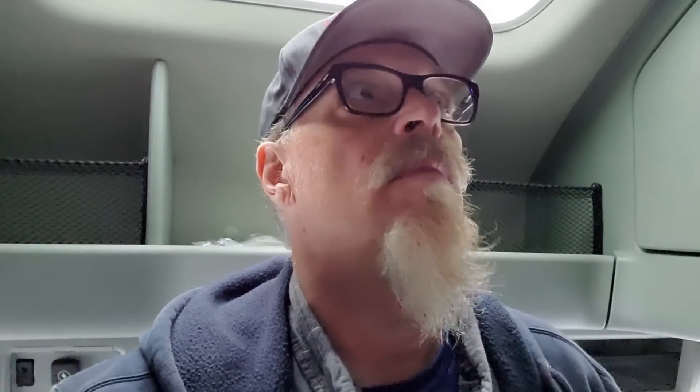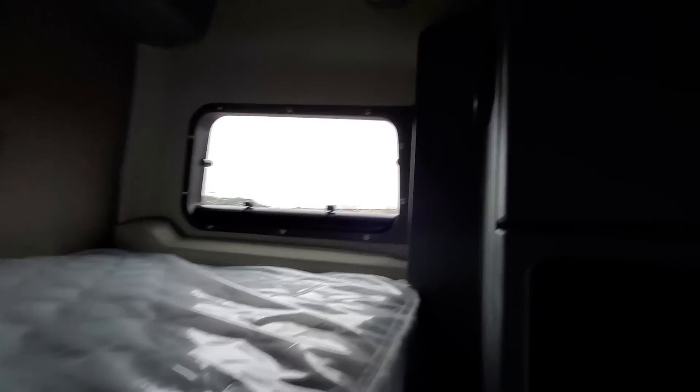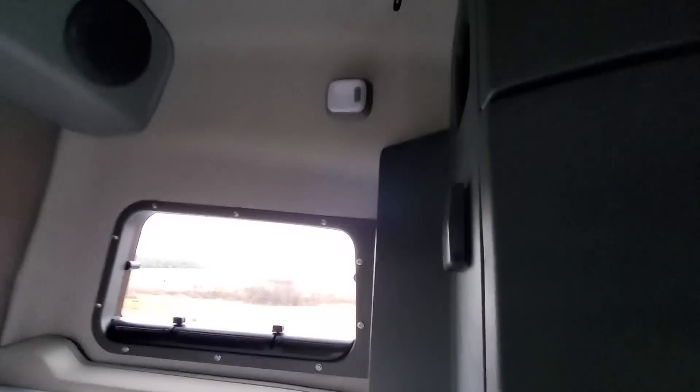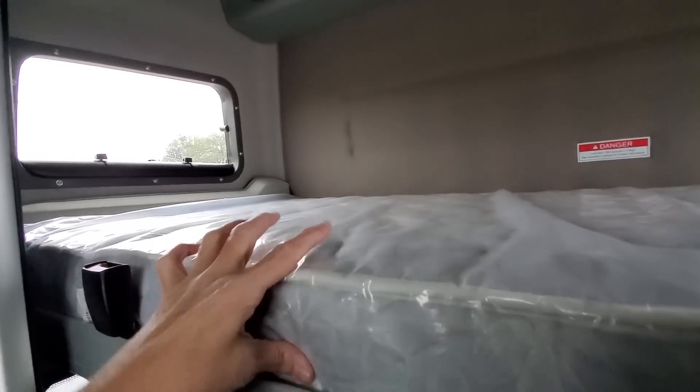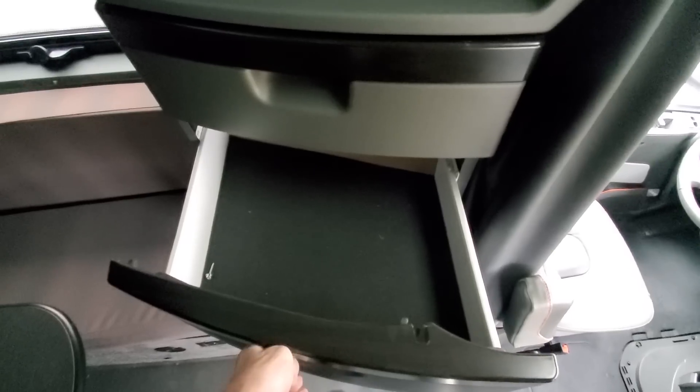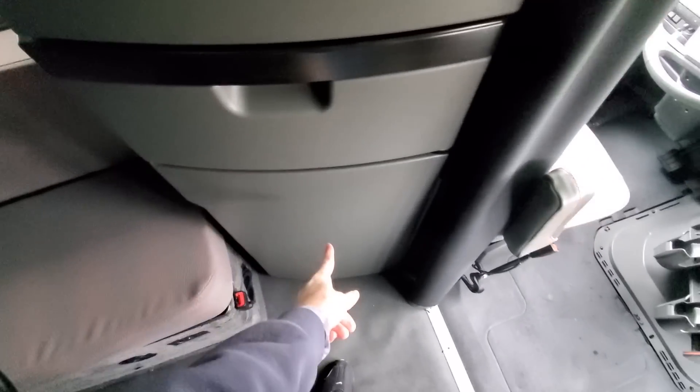Okay, now let's see what the sleeper looks like. It's got a nice top bunk — that's a pretty thick mattress for a truck. There's a cabinet up there and a cubby hole here. Couple of drawers — good for socks and underwear.